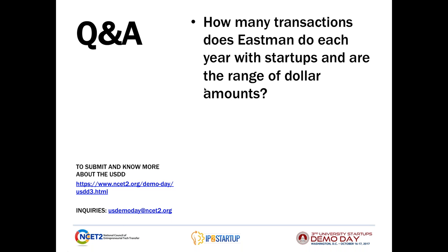Another question is: How many transactions does Eastman do each year with startups and what are the range of dollar amounts? If it's below a materiality level, we usually don't talk about it publicly, so we probably can't answer that one directly.